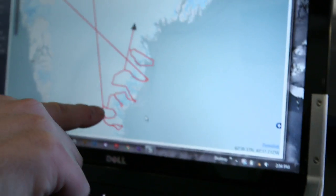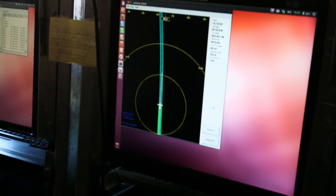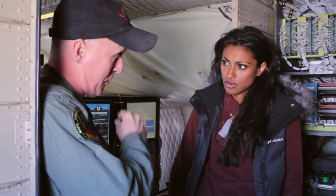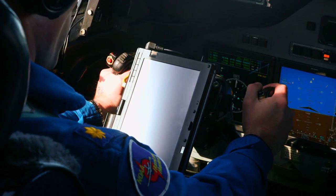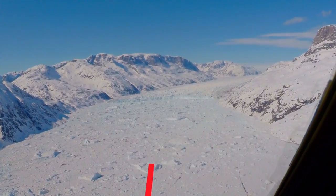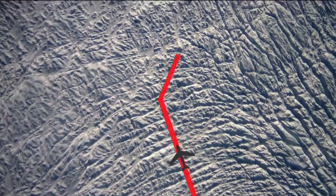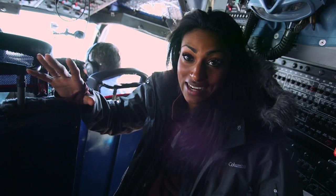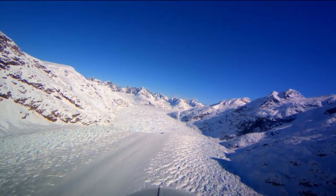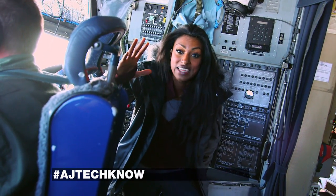Collecting airborne data over glaciers requires precise flying. It's important to place the aircraft exactly over the previous swath; otherwise we can't easily compare measurements from previous years. We invented a technique using computers that compute our position using GPS, displaying that path in the cockpit via tablet computers mounted on the pilot's yoke. It basically looks like a video game — the pilot steers to keep the airplane icon over the path where we want it to be. I managed to get into the cockpit, which for a mechanical engineer is a dream come true, and we're heading towards the glaciers.